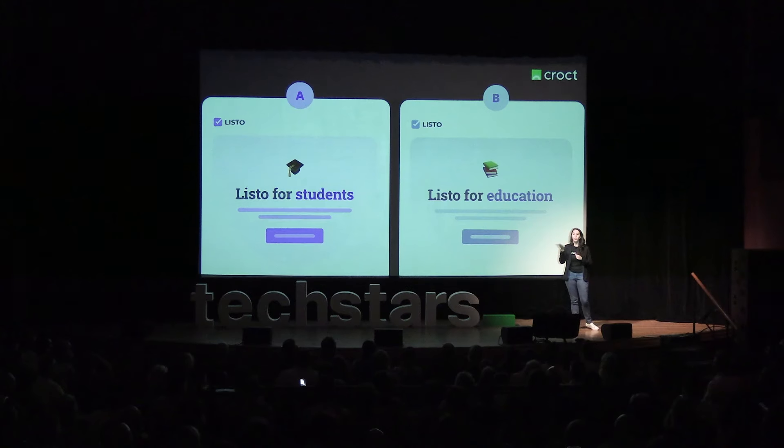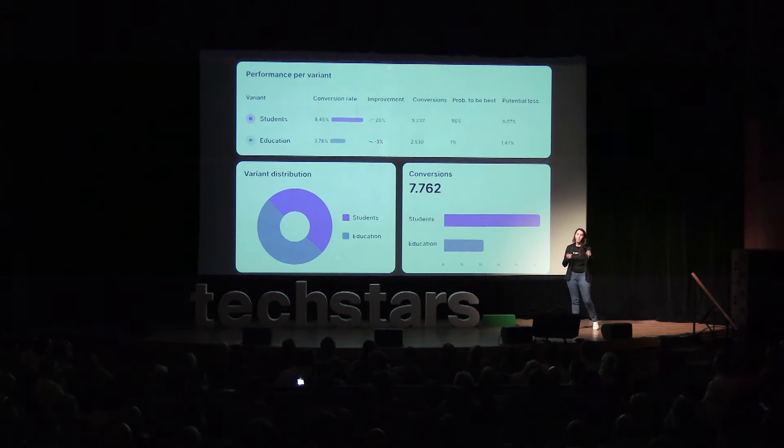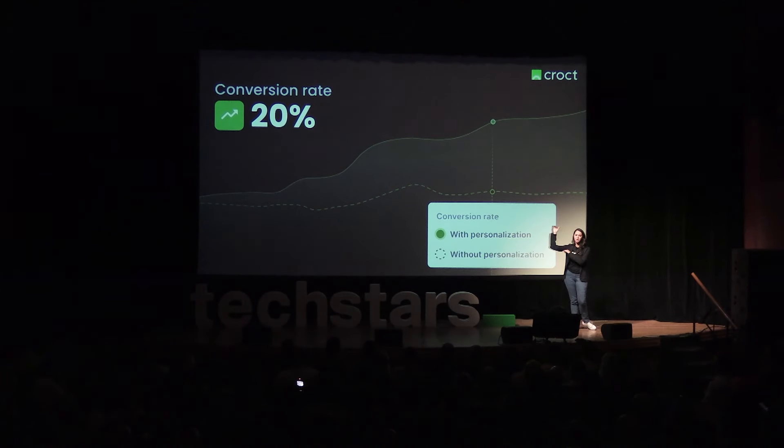To ensure they are betting on the right strategy, we help them A/B test their ideas, and we show them what's working and what's not. On average, they are seeing 20% higher conversion rates using Crouch.